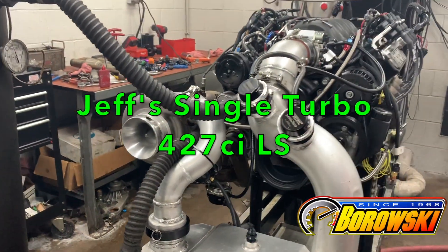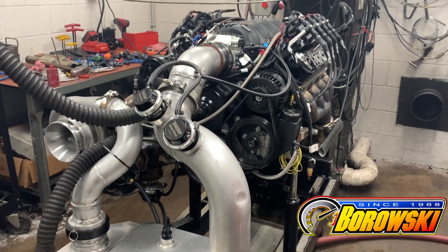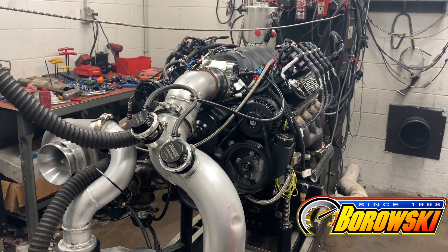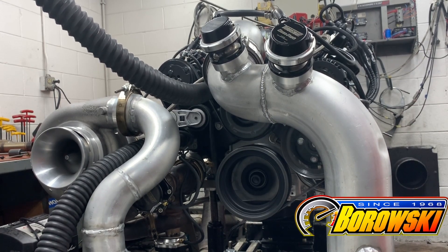Any turbo guys out there? Are you looking at a beauty? It's a Dart SHP Pro Block, Callies Magnum Crank, Ultra Rods, Diamond Pistons — and that's a Bullseye 76mm NLX Turbo.